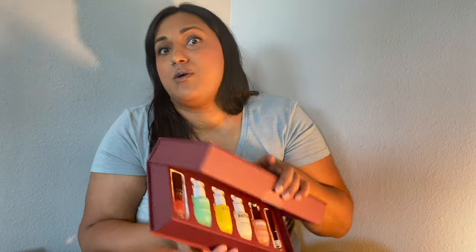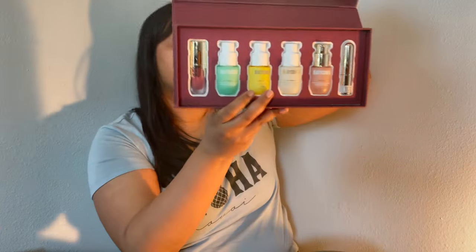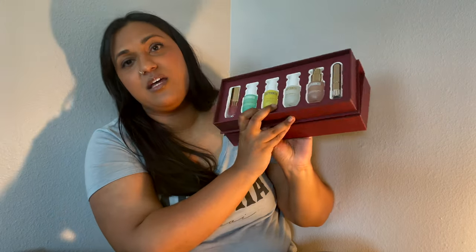I'll probably also be testing out the Deep Glow lip-tinted line. There's a spot treatment for dark spots that I want to try on my melasma, so I'll let you guys know about that soon.